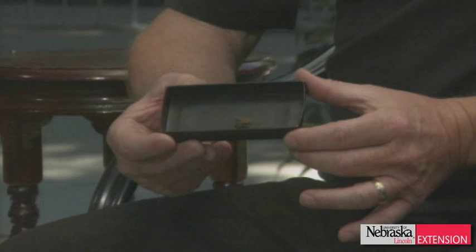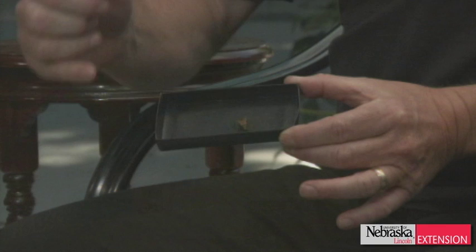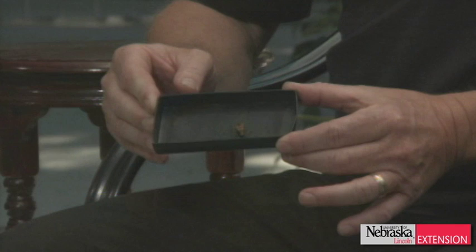We always start the show with a few samples, and Michael says he has something that potentially will escape, but we'll let him talk about it anyway. What we have here is a leaf-footed pine seed bug. It's called a leaf-footed pine seed bug because if you look at the back leg, it's expanded and kind of looks like a leaf, and as the name implies, it feeds on pine seeds developing in pine cones.